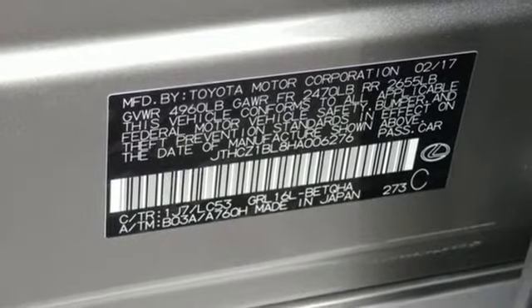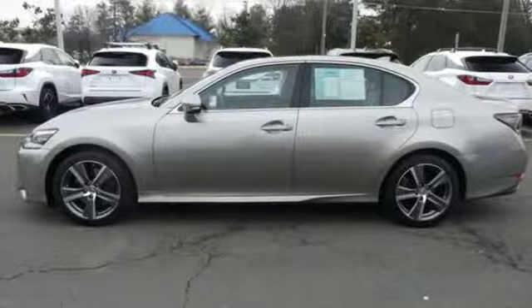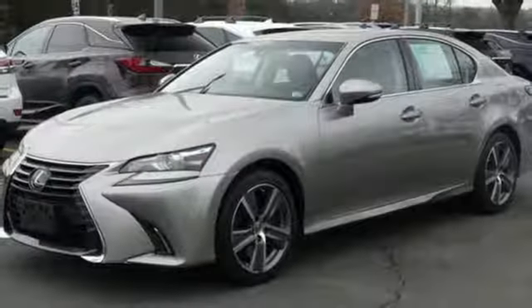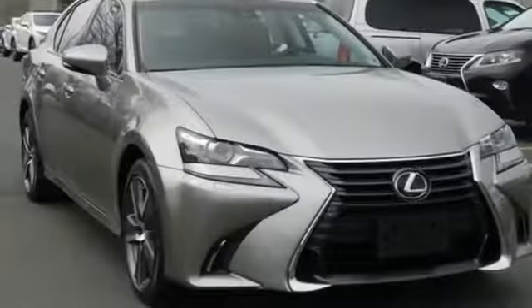V6 engine. Gas pressurized shocks. Bluetooth wireless audio streaming. Dual zone climate control. Four wheel drive. Auto dimming rear view mirror. And automatic transmission.